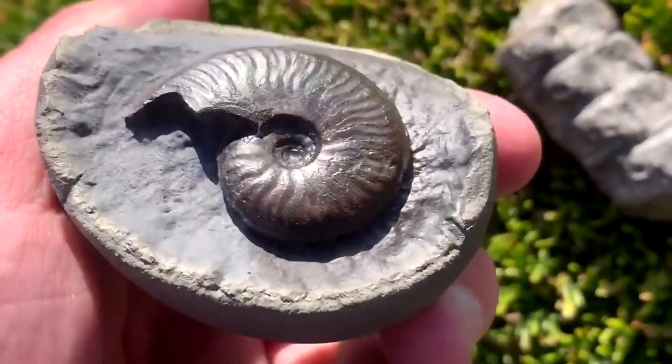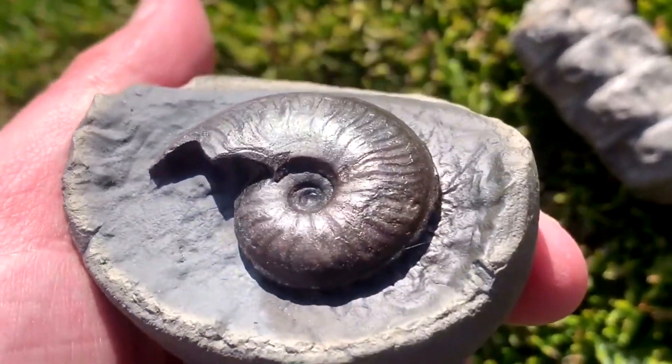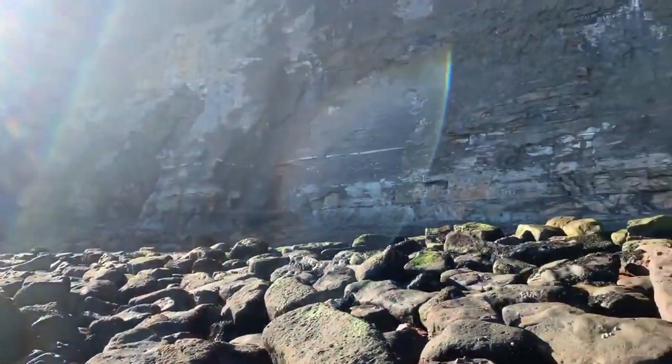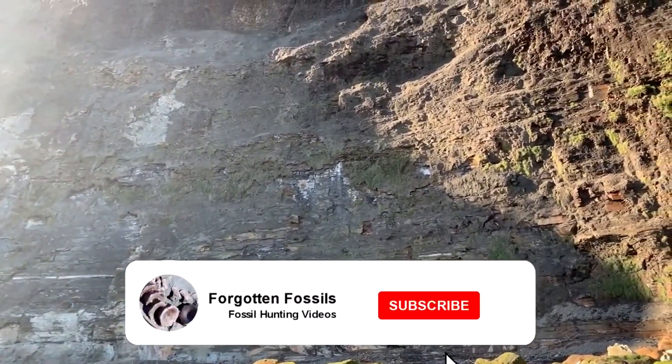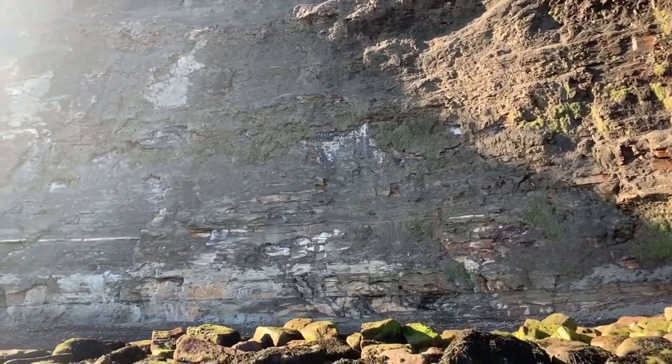Here's a little bonus find which I recently had prepared — it's a lovely Elegantyterus ammonite. Hope you've enjoyed this video guys. Remember to hit that subscribe button and give the video a like if you've enjoyed it. Stay tuned for more fossil hunts.